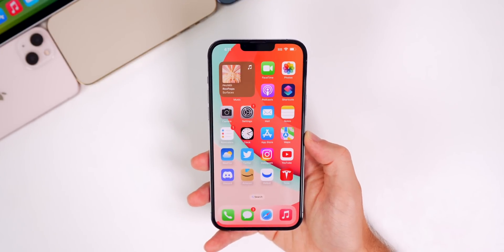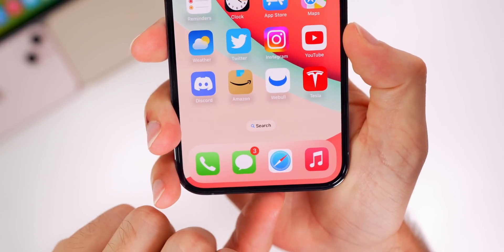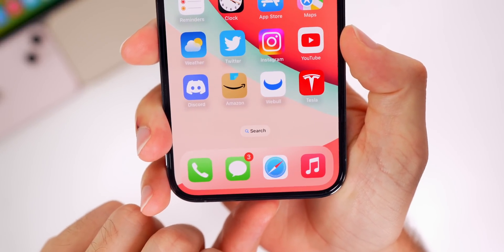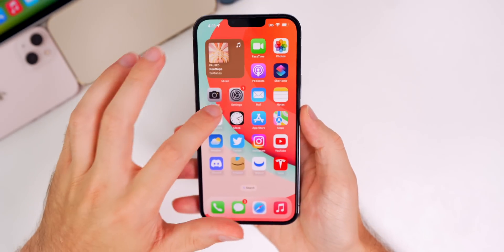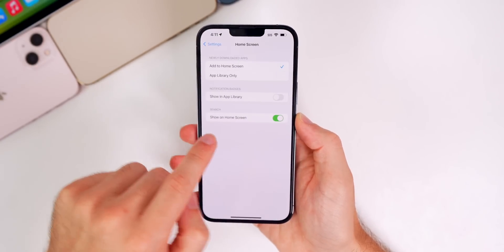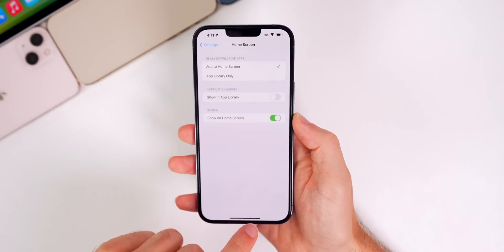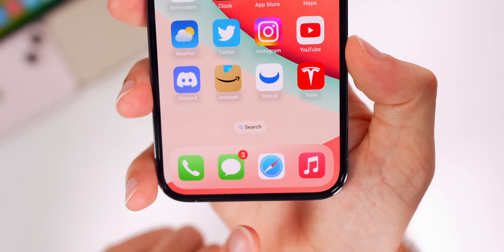We're going to start with even more iOS 16 features and changes found in the latest beta 4. First, you'll notice on the home screen that we now have a blue magnifying glass for the Spotlight search — before it was just gray. This didn't change for me until I went into Settings, then Home Screen, and toggled the search off and back on. That's when it changed to blue.